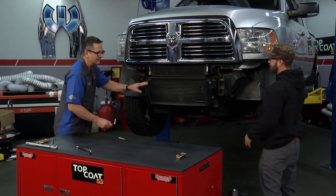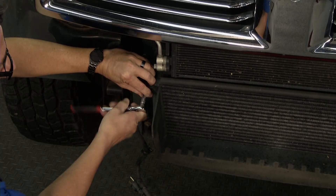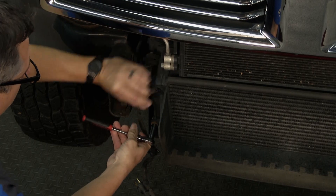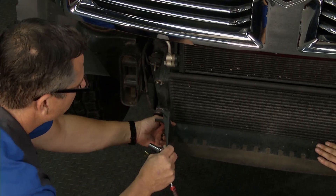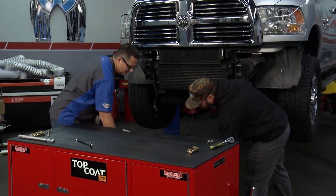Now we've got to pull this air deflector off, but this may not be on other trucks — it's just the 2013-plus Dodges. This is basically just directing some air up there. We're not going to have that problem because the new bumper is designed to have good airflow as well. We just slide this down and out — and we're not going to reuse that.